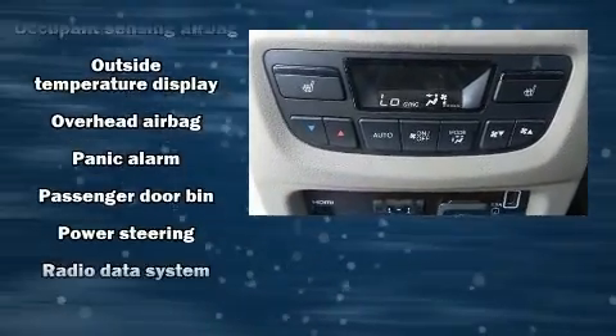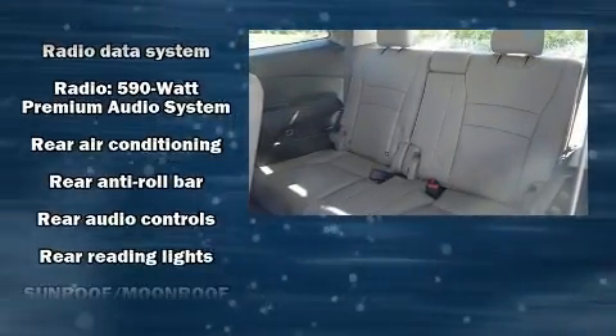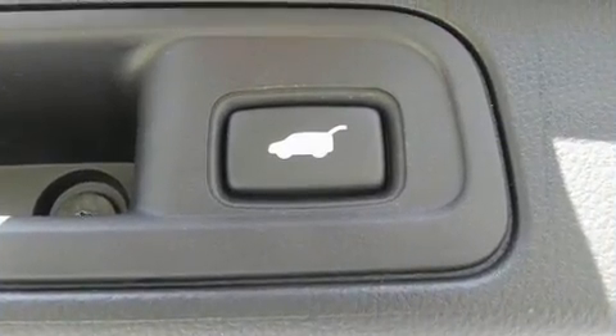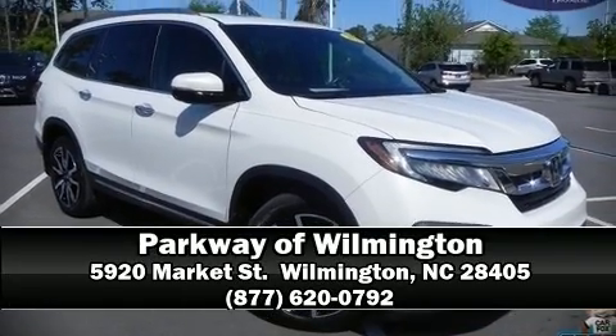Rear LCD monitors provide entertainment that your passengers will appreciate, no matter how far the drive. It also arrives with a Carfax history report, providing you peace of mind with detailed information. Please don't hesitate to give us a call.